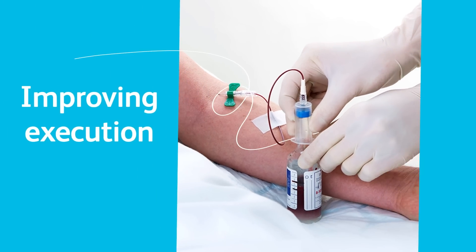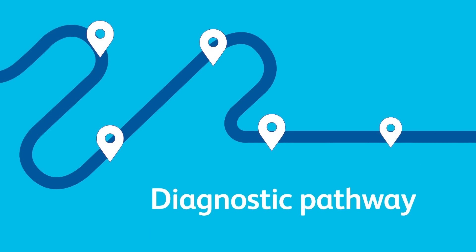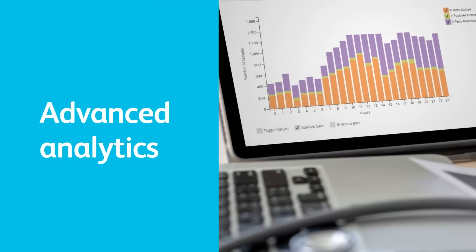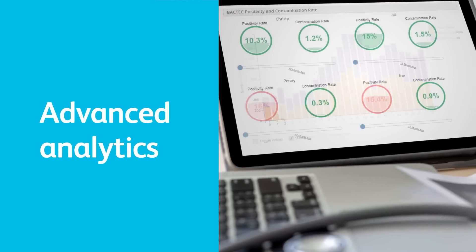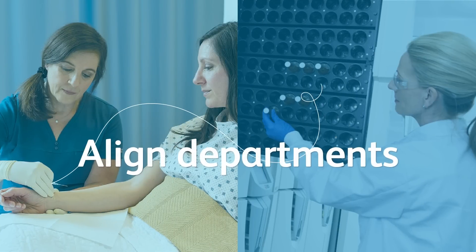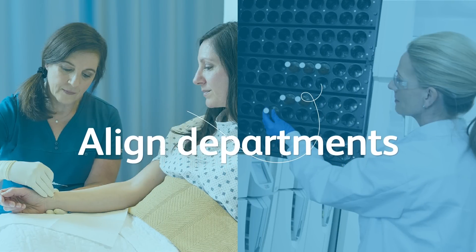This means improving execution and accountability along the full diagnostic pathway, and accessing near real-time visibility and advanced analytics to generate meaningful insights. You also need to be able to share insights and align functions to drive sustainable improvements.